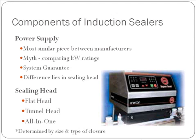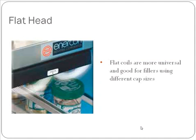The real difference between the systems lies in the sealing head technology. Here at Enercon, we have several different sealing head designs: flat sealing heads, tunnel sealing heads, and an all-in-one universal sealing head. Which sealing head is right for you is determined by the size and type of closure you're looking to run. This picture depicts a typical flat sealing head. Flat sealing heads are more universal, typically used in applications with larger caps — about 53 millimeters and larger.